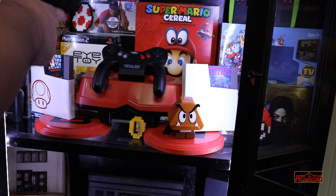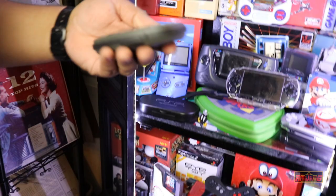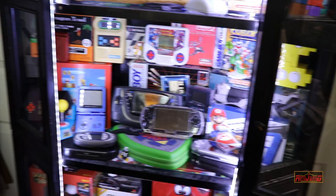N-Gage — sorry, N-Gage — that's a great system that a lot of people don't know about. I haven't really picked it up in a while, but I'd definitely collect it if something came across. It was made by Nokia, a cell phone company. You pop the game card in right there. It's a little geeky, but they were essentially doing what Nintendo does with the DS and 3DS.